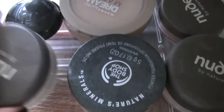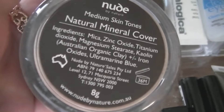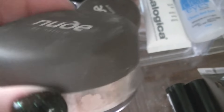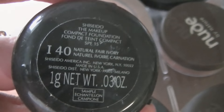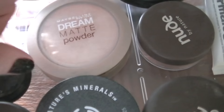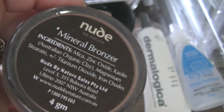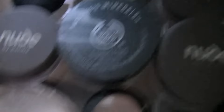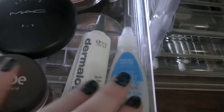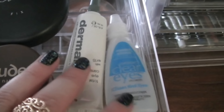Moving on, I have a Nude by Nature Mineral Finishing Veil, the Body Shop Natures Minerals Foundation, and the Nude by Nature Natural Mineral Cover — similar to the finishing veil, just another powder. There's also a little Shiseido sample foundation from a Glossy Box that I haven't tried yet. Then the Maybelline Dream Matte Powder, which I wasn't impressed with — much prefer the Rimmel Stay Matte. Then there's another Nude by Nature which is actually a bronzer, and the Studio Fix MAC Powder, which was my powder before I discovered the Rimmel Stay Matte. The last two essentials I use every day before work are the Clear Eyes Eye Drops to keep my eyes looking awake, and the Dermalogica Total Eye Care with SPF 15.